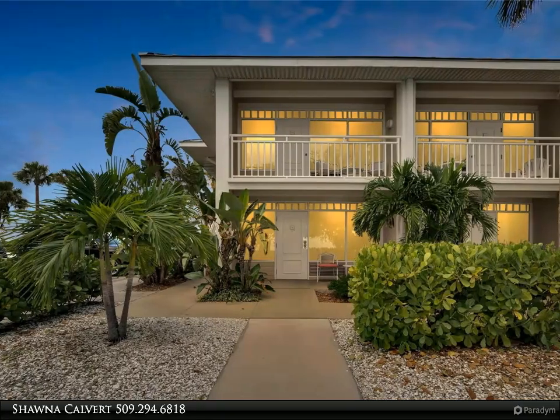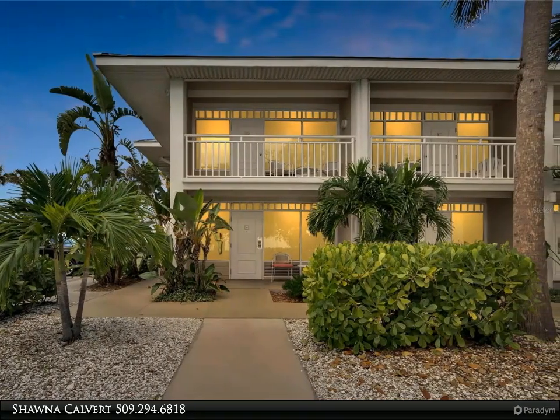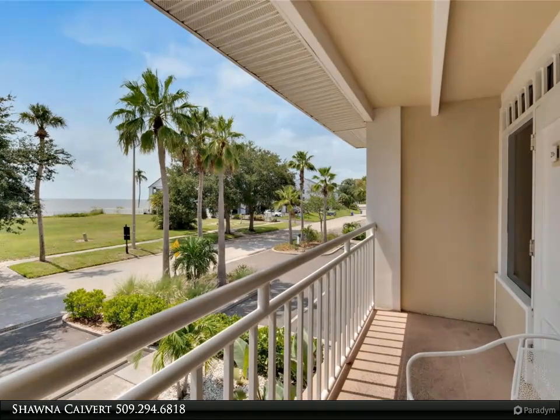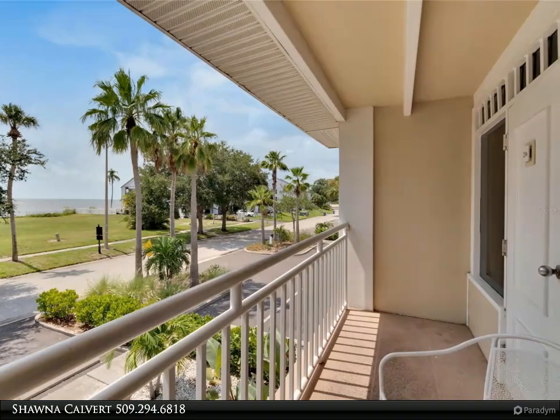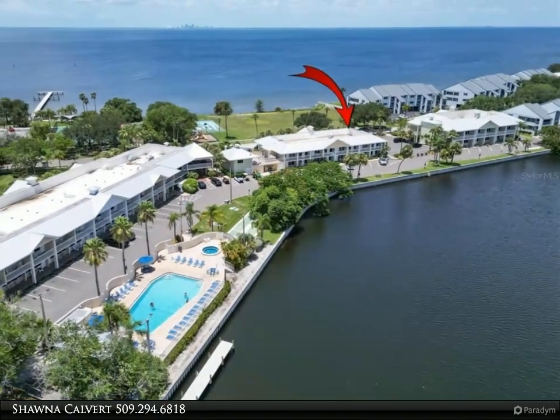This Align Right Realty property video is presented by Shauna Calvert. Discover your piece of paradise at Little Harbor. Welcome to 611 Destiny Drive, Unit 216, in the beautiful waterfront neighborhood of Little Harbor.